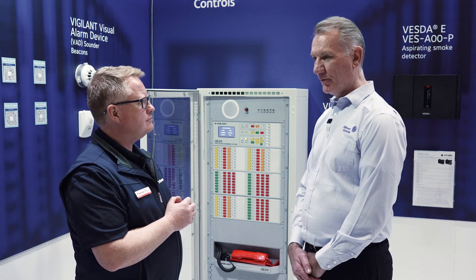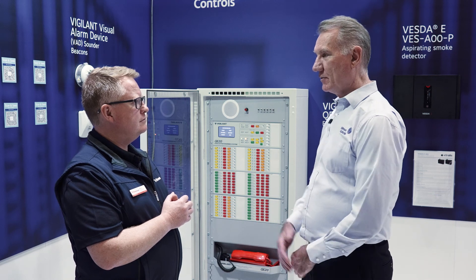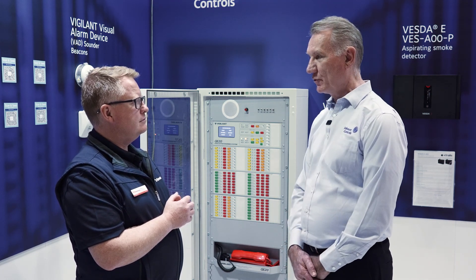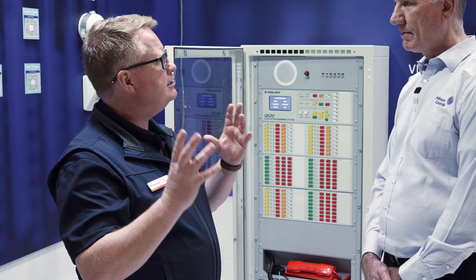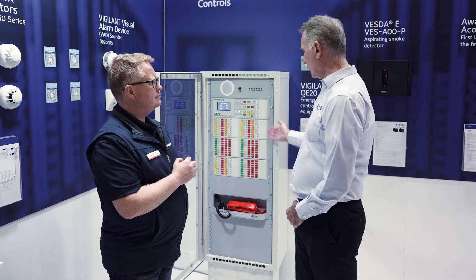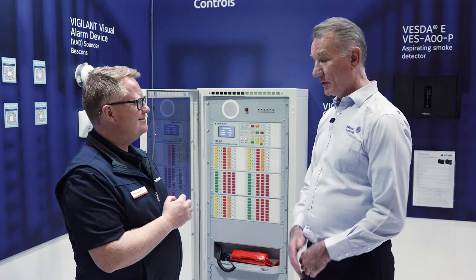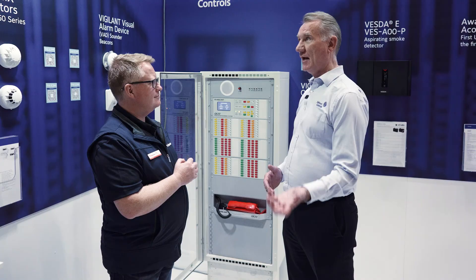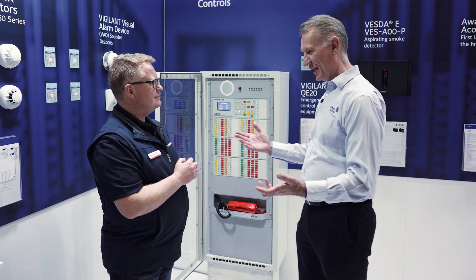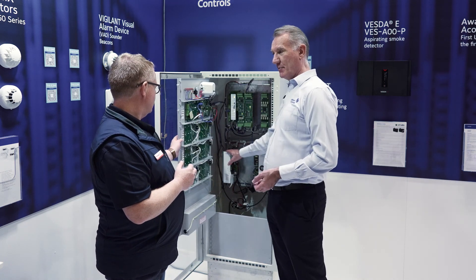The QE90 was very successful, but now with the QE20 the investment will hopefully pay off — I think we've come up with a very good product. The biggest change is we've moved to more of a tactile display style. The key difference between an AS2220 system and AS4428 Part 16 is the change in power supply — it is now your primary power source.